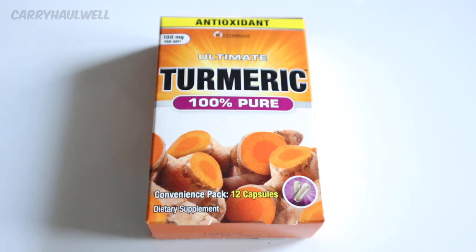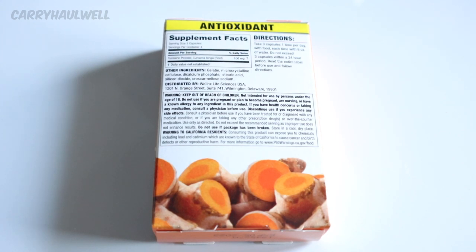Now I think the key word here is convenience pack, 12 capsules, because there is no way that this is worth a dollar. So let's take a look at the back. It says serving size 3 capsules, servings per container 4, so that would mean each serving is $0.25. It says take 3 capsules one time per day with food, each time with 8 ounces of water. Do not exceed 3 capsules within a 24-hour period. So that would mean this is a 4-day supply and it would be $0.25 a day.